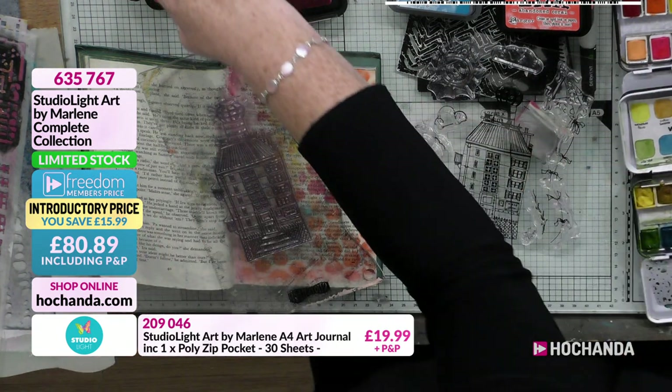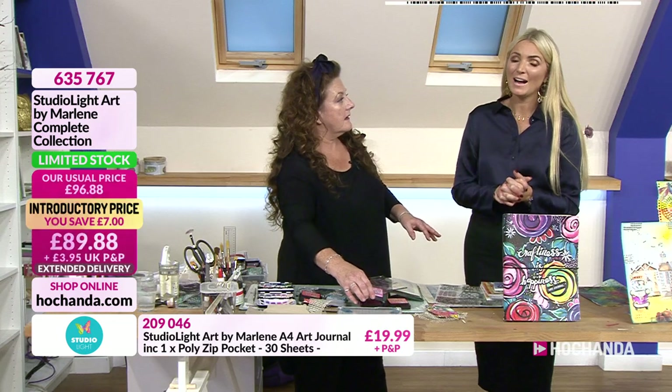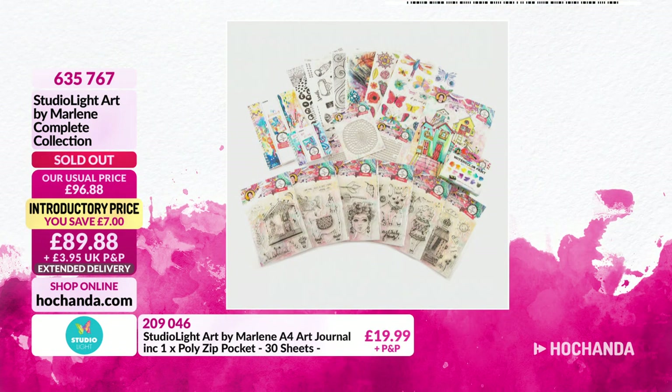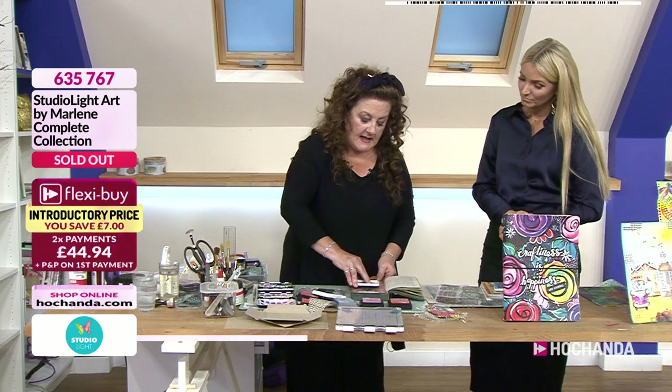We've got people buying from America! I sometimes struggle to find a really small stamp block, so I use my ruler — it really does help. Just put it there. I need a new ink pad, you can tell. Loads of people are emailing in saying how amazing you look, Lou. I told you you had to wear your hair down. It's just my age! The problem is I get really hot...